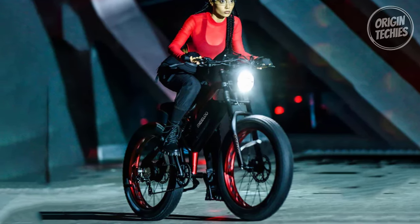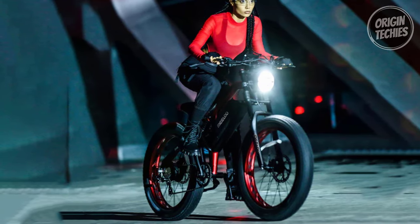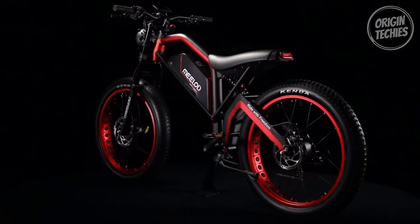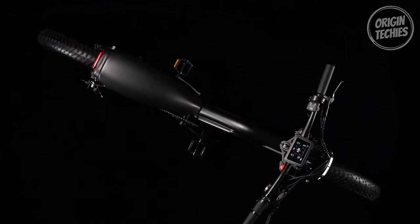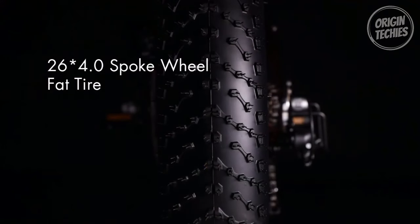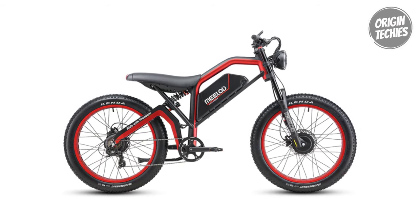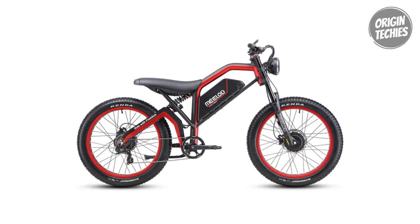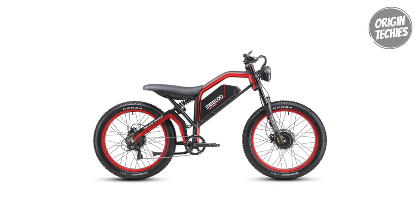The 42-tooth chainring, 170-millimeter cranks, and KMC Z7 Pro chain deliver efficient power transmission. The attention to detail extends to the tires, with Kendra e-Moto all-surface tires, 26 by 4 inches, providing stability and grip. Black butyl added to the tubes prevents flats, ensuring a smooth and uninterrupted ride.